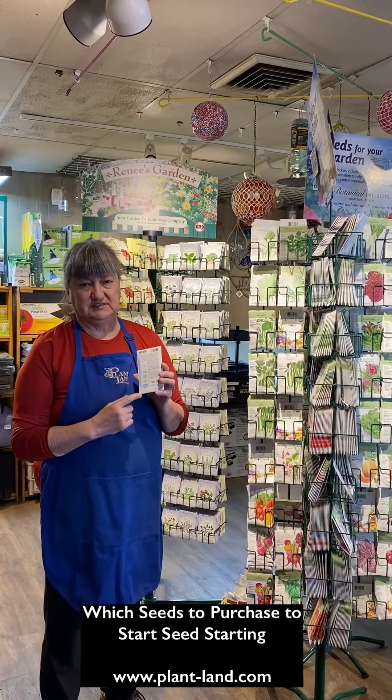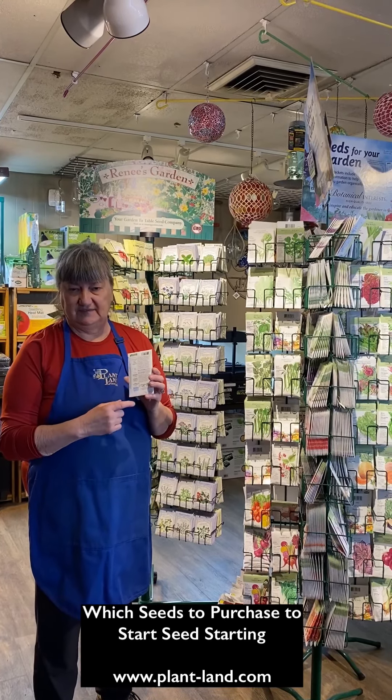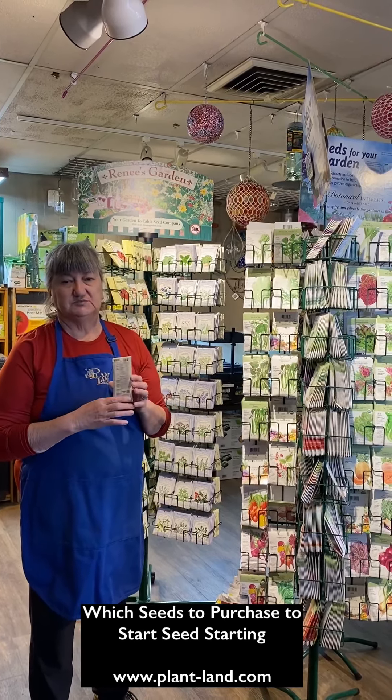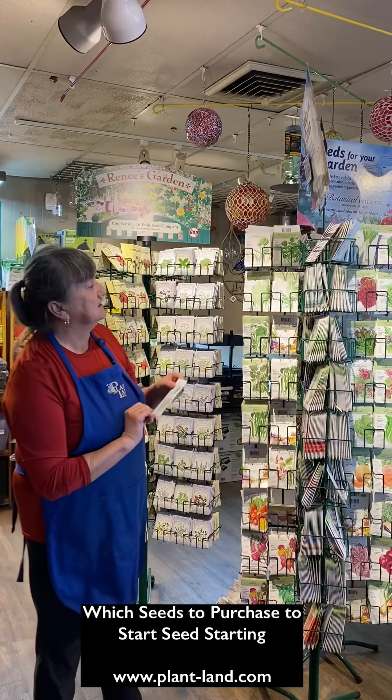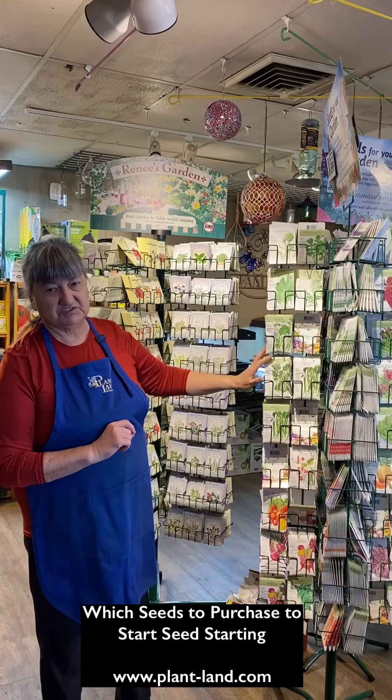It's very important to read the seed packets both as you're buying them, as you're planning to plant them, and as you're growing the plants. That's why you should save seed packets even after you plant them, so that you have some of that good information at your fingertips.